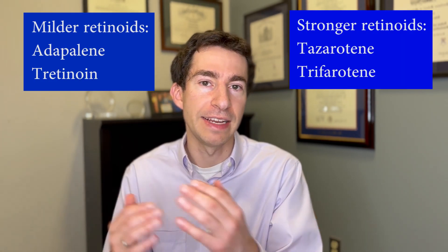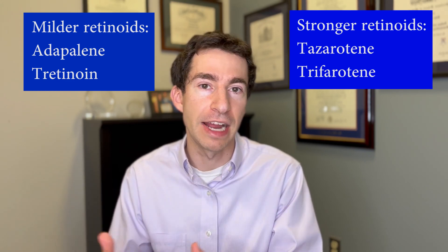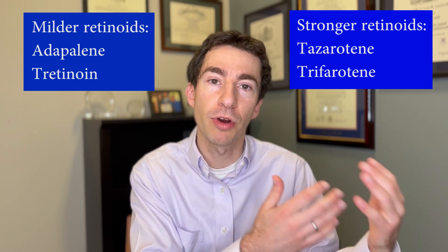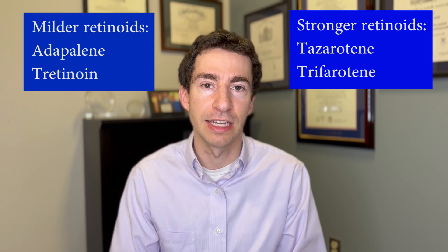We also have four prescription strength retinoids available. There's Adapalene in 0.1% or 0.3% prescription. There's also Tretinoin, which comes in a variety of strengths, and then Tazarotene and Trifarotene. In general, it seems like Tretinoin and Adapalene tend to be a bit milder — they may not work as well but they also have less dryness and irritation and other side effects — whereas Tazarotene and Trifarotene tend to be a bit stronger and can work a little bit better, but they may come with more side effects like dryness and irritation.